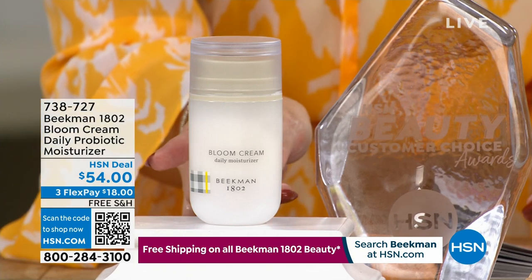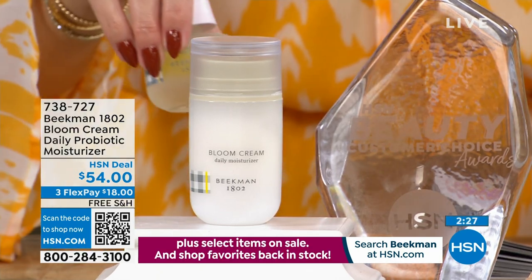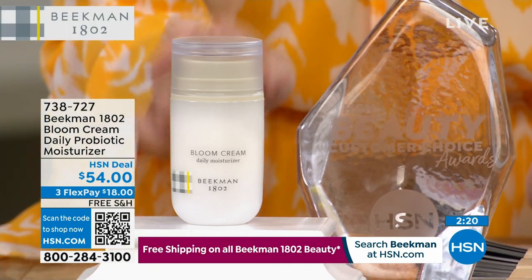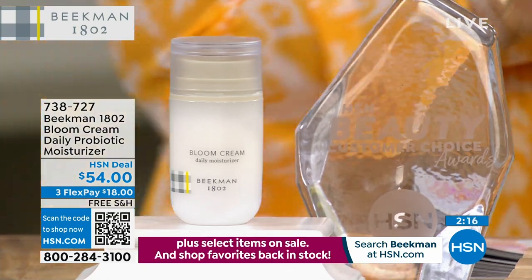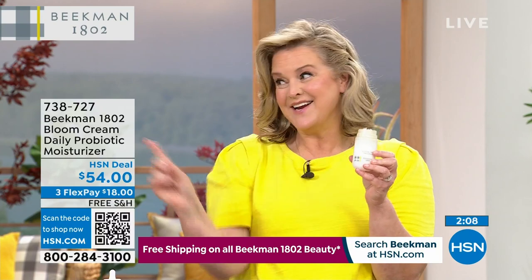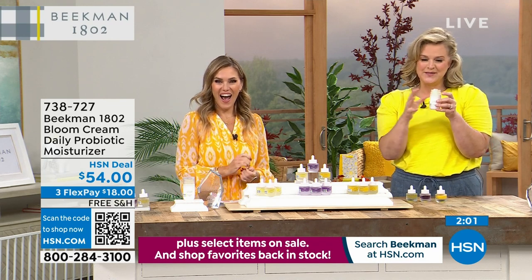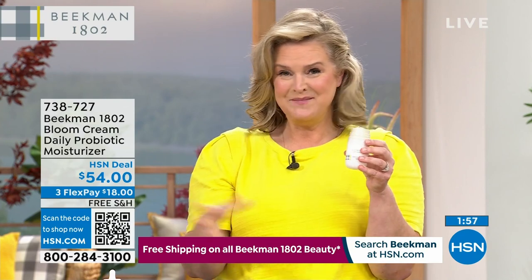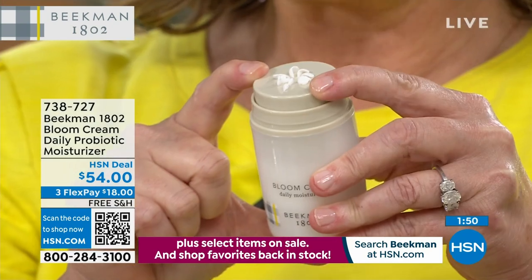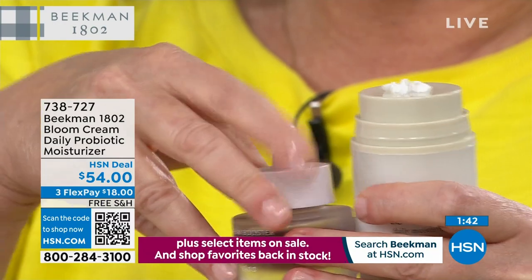The Bloom Cream is the bonus buy. If you don't buy the Today's Special, you get it for $54, which is what other retailers have it for. If you bought the Today's Special — that great little trio of boosters — you get an additional discount on the number one selling moisturizer for the brand, and that price becomes $37.95. This is the number one clean beauty facial cream in the entire country right now. This Bloom Cream took 10 years to create. It's a prebiotic and probiotic cream.